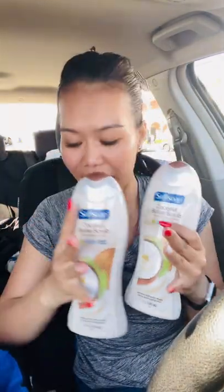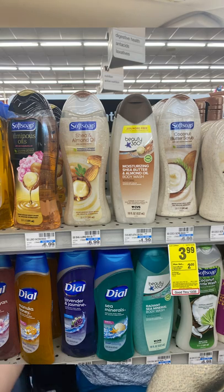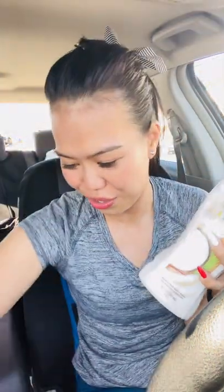The first item is Soft Soap. They are on sale for $3.99 this week, and when you buy one you receive a $2 Extra Bucks — limit of two. So when you buy two, you basically get $4 Extra Bucks back.